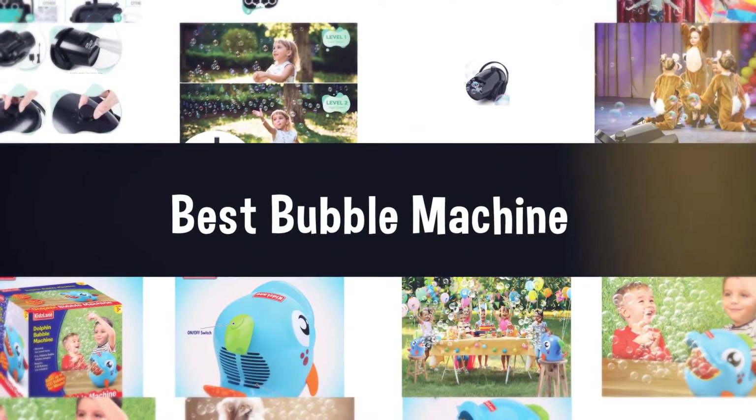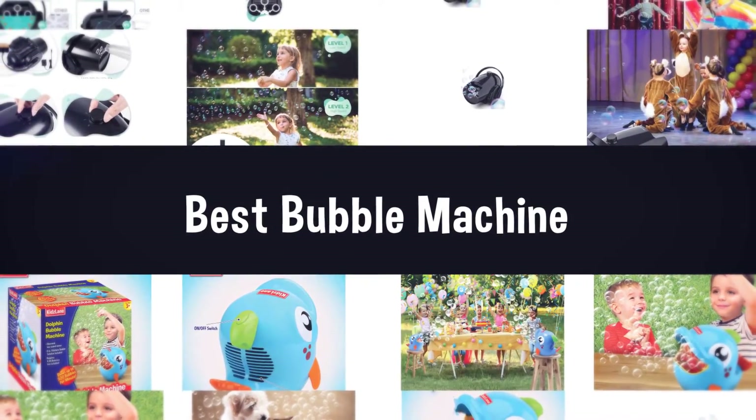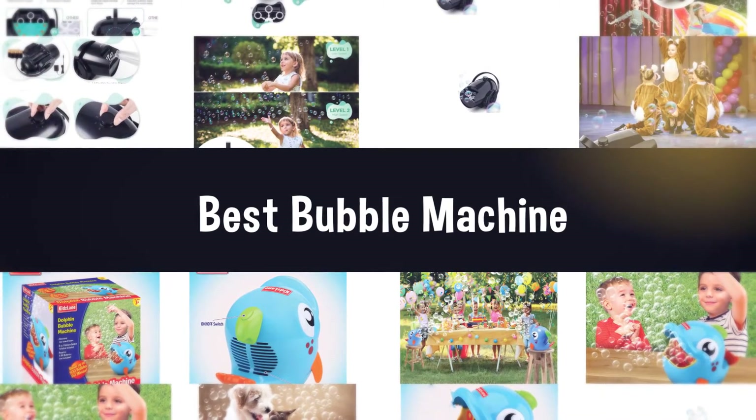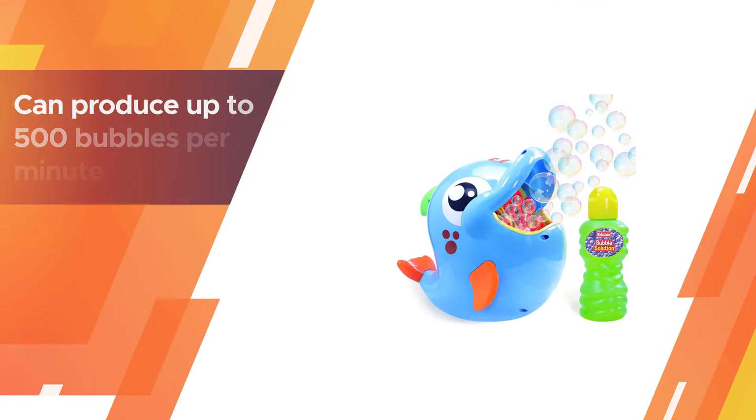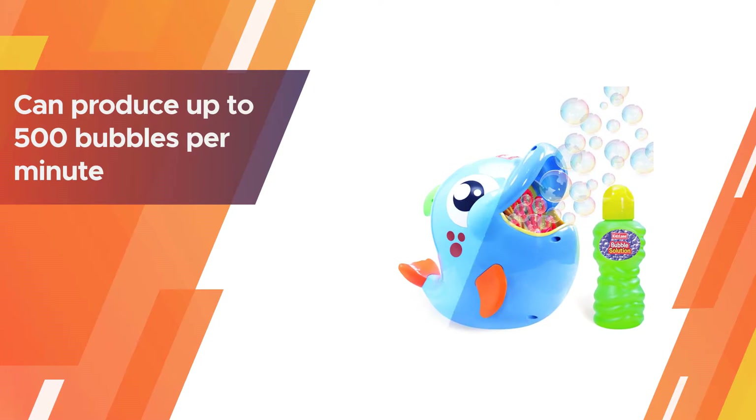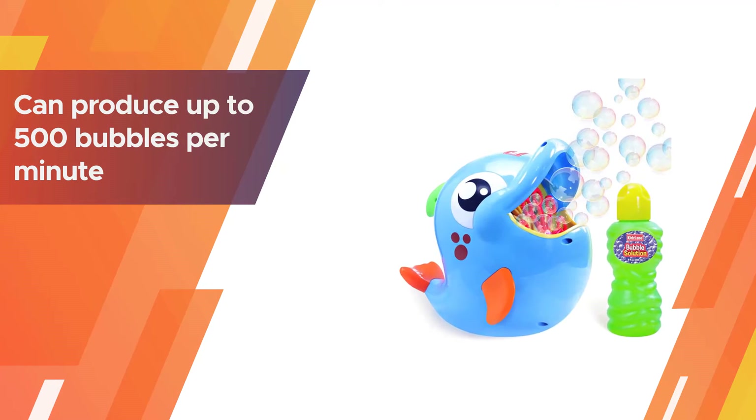If you are looking for the best bubble machine, here is a collection you have got to see. Number one, most popular: Kids Lane bubble machine. Our top pick for bubble machines is the Kids Lane bubble machine.